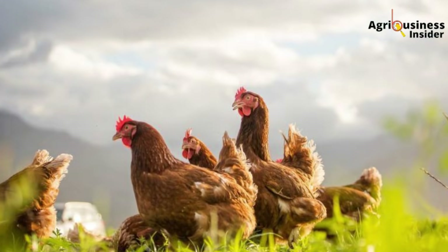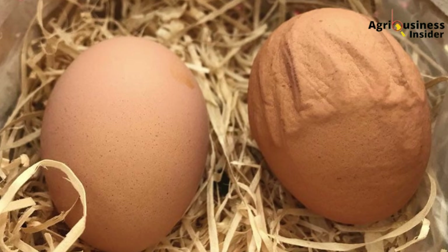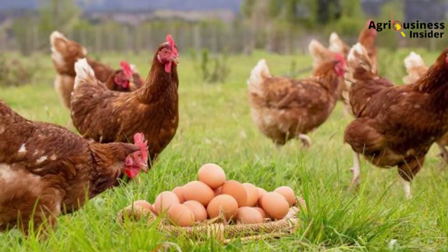You've probably seen it. A layer hen, well-fed, clean, seemingly healthy, yet day after day she lays tiny, underdeveloped eggs. You break it open and the shell is paper-thin, almost translucent. And just when you're expecting that glorious basket of eggs to boost your sales or feed your family, all you get is disappointment.